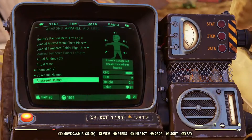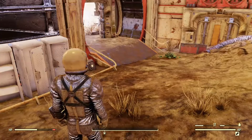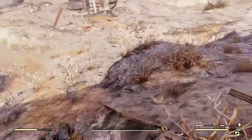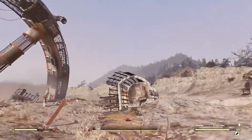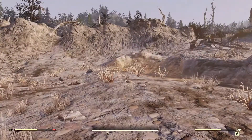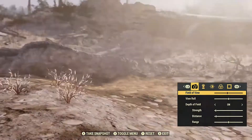But there you go guys, that's where to find the space suit. Hopefully you guys found this video useful. If you did, leave a thumbs up, feel free to comment down below, and let me know anything you guys have found — I'm really interested in finding more stuff. And if you're new to the channel, go ahead and subscribe for more Fallout 76 content. I will see you guys in the next one.